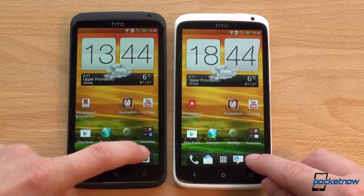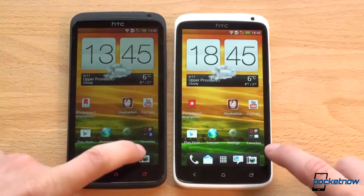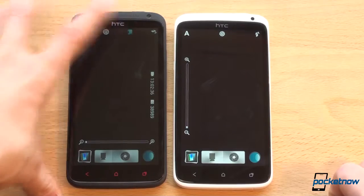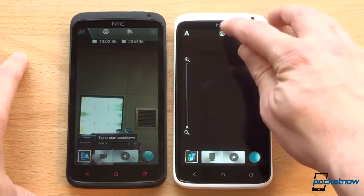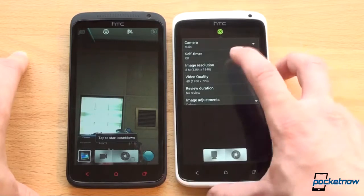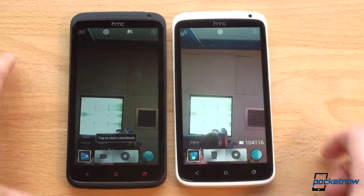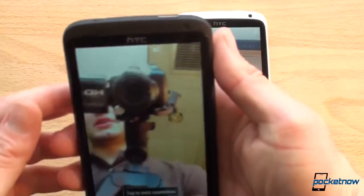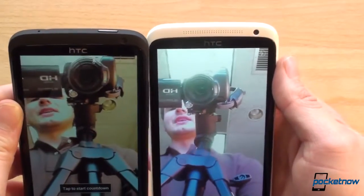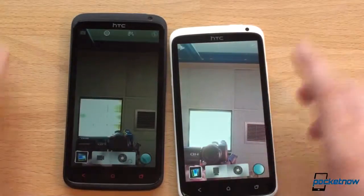Let's launch the camera — interestingly it was faster on the One X that time. Trying again — a little bit faster on the One X Plus. Switching to the front-facing camera, there are some software differences due to the slightly updated version of Sense camera on the One X Plus. Looking at it directly, I can definitely tell the front-facing camera on the One X Plus looks better, which is good if you do a lot of video chat.